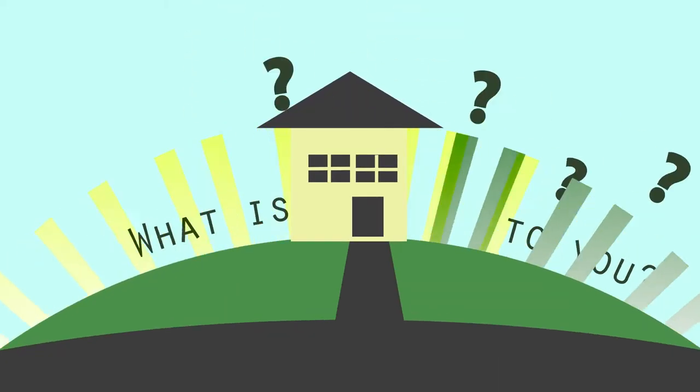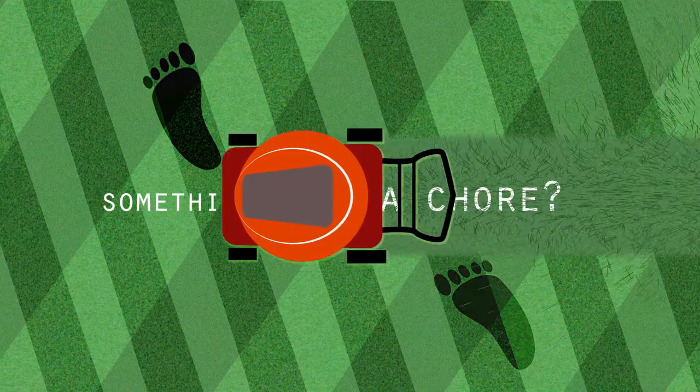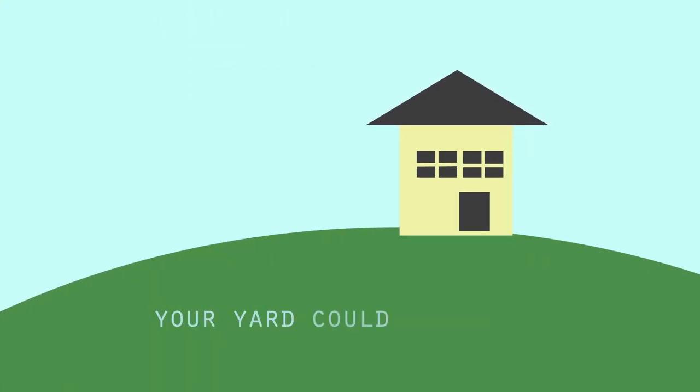Your yard. What is it to you? Something you walk around in? A chore? Just part of the package that came with the home? Well, what if I told you your yard could be more?